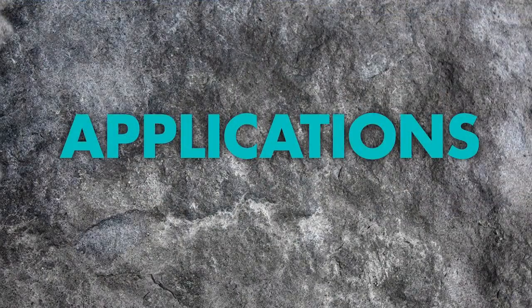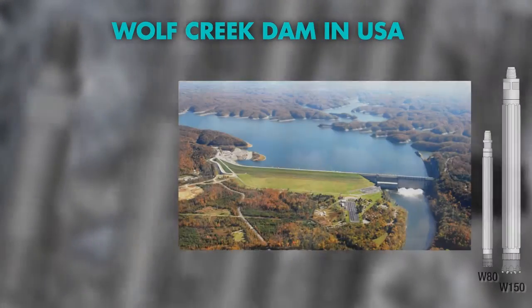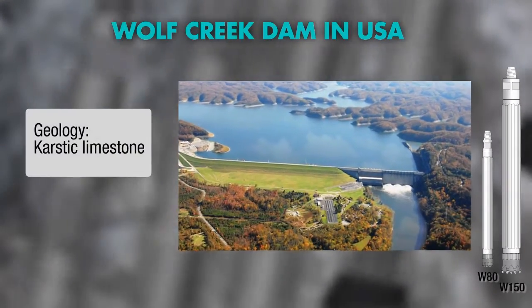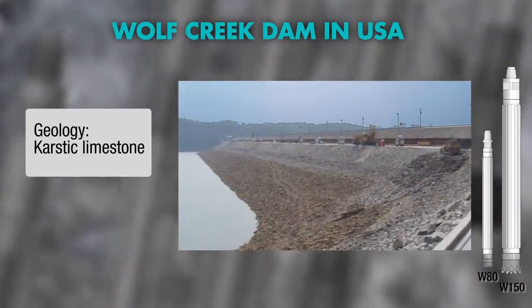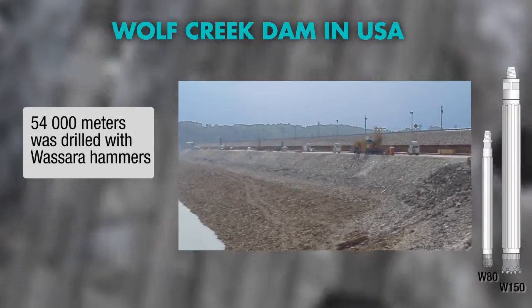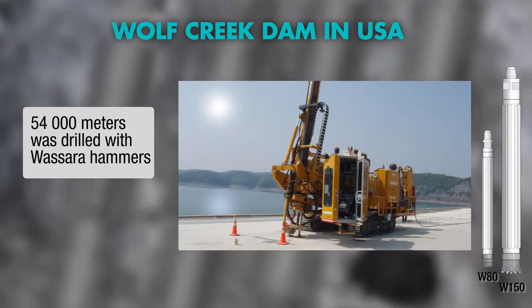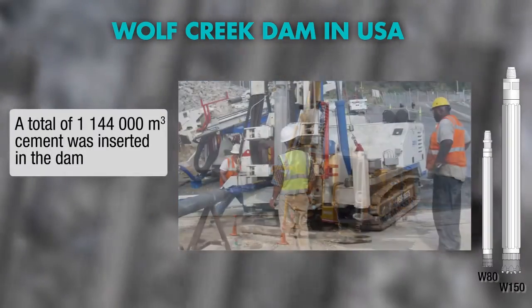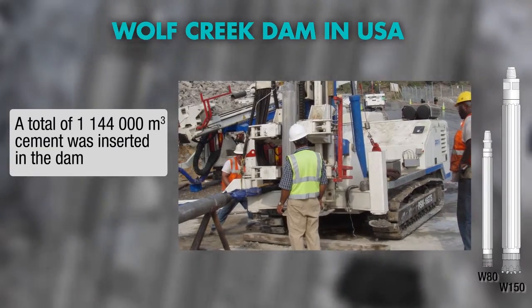Let's look at some applications where drilling with Wassera makes a difference. The rehabilitation project of the Wolf Creek Dam in Kentucky used Wassera, as it had proven to be the best suited and most cost-effective method available for drilling long straight holes. The sealing was done by creating a cement-injected diaphragm wall in combination with a grout curtain.